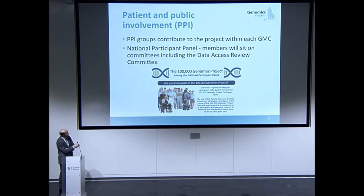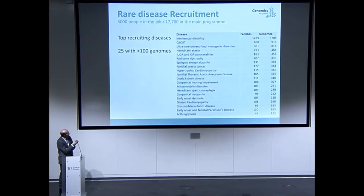This is all linked to a patient panel. There's very active engagement with patients and the public around how this is structured in terms of consent arrangements. There are now representatives of the panel on all the committees that operate to manage genomics and the data. Recruitment spans a broad spectrum of rare disease conditions.